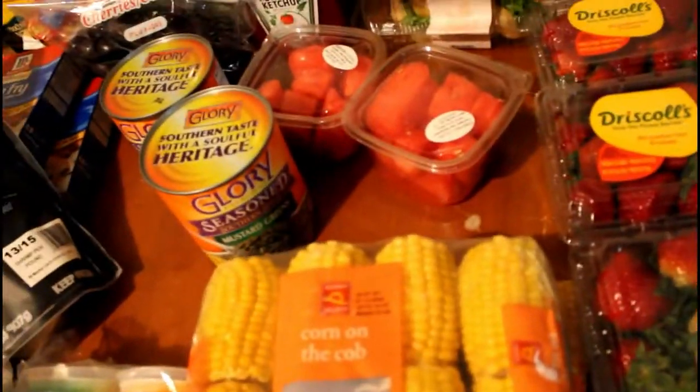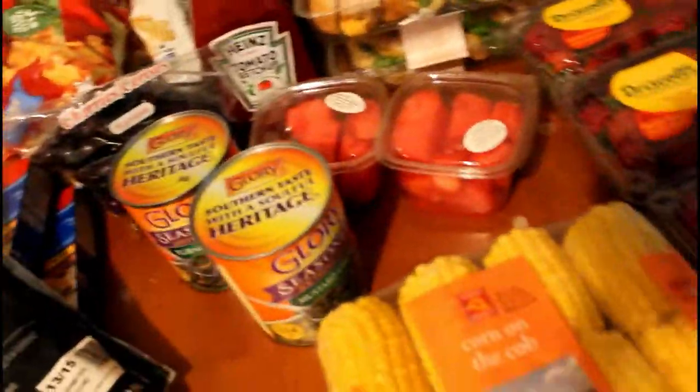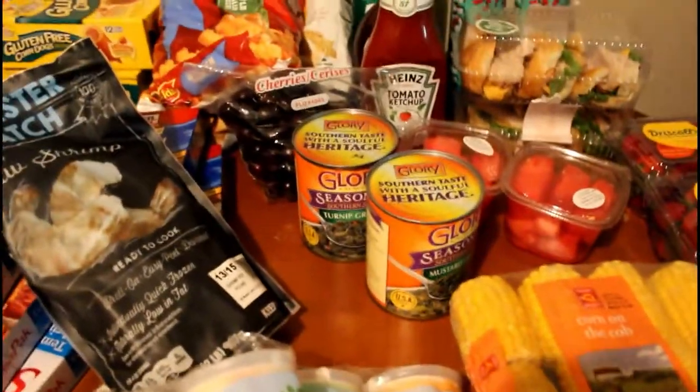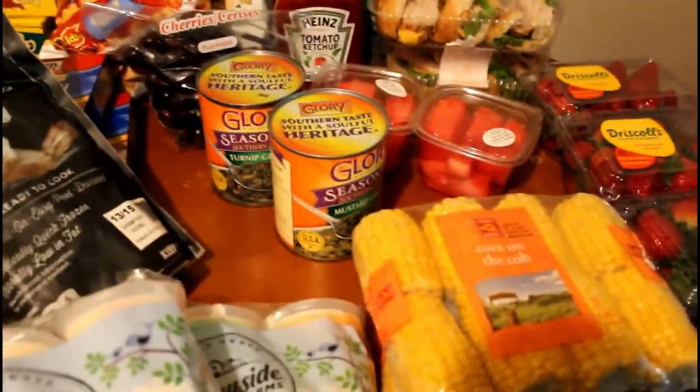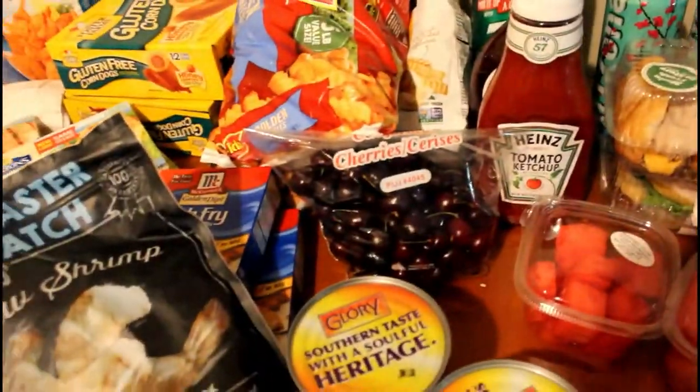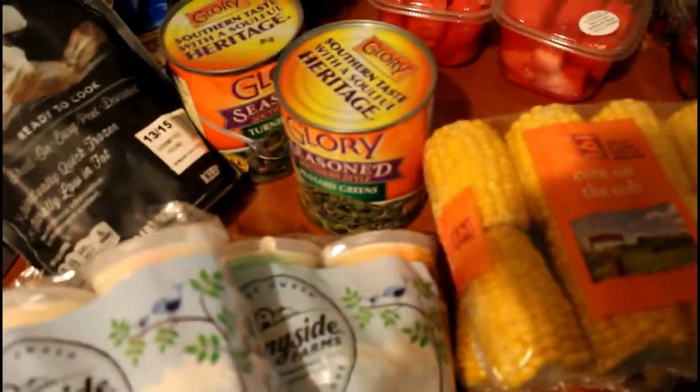I grabbed watermelon — you know I'm loving watermelon, the baby is craving it, but I was craving watermelon before the baby so I can't really blame the baby. I've been buying the cut one so I can see that it is red and juicy. Now who likes Glory Greens? I love Glory Greens, so I grabbed one turnip and one mustard. These are very good, so tasty — I don't know if I'll ever make real greens again. I'm loving the Glory Greens. We have cherries too.